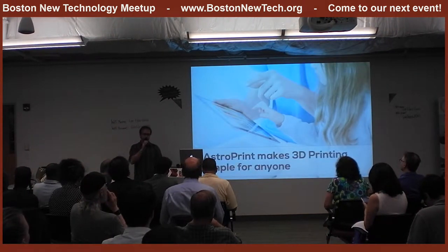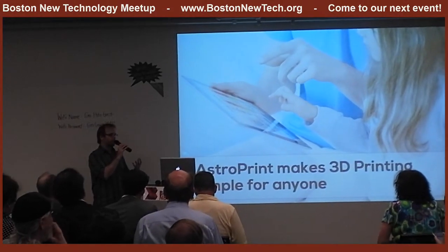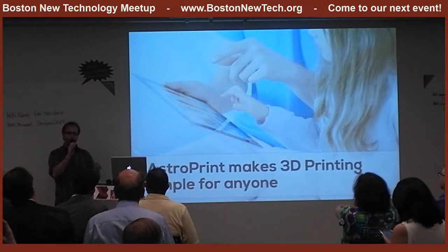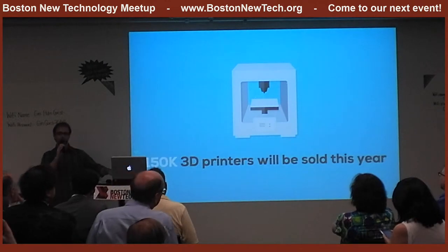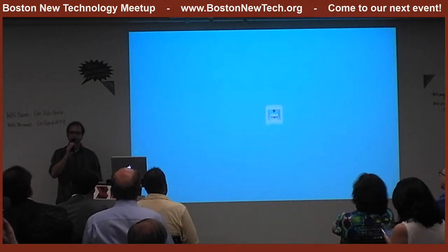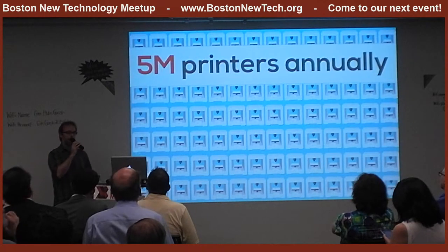AstroPrint creates software that makes any 3D printer simple to use. What Windows did for the early computer industry is what AstroPrint does for 3D printers now. There will be over 150,000 desktop 3D printers sold this year alone, but over the next five years that number is going to skyrocket to 5 million units being sold annually.